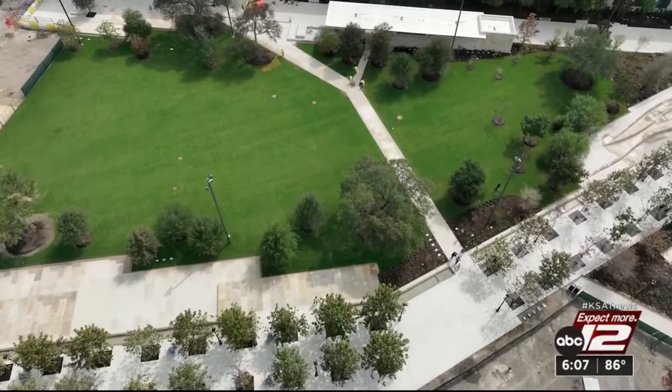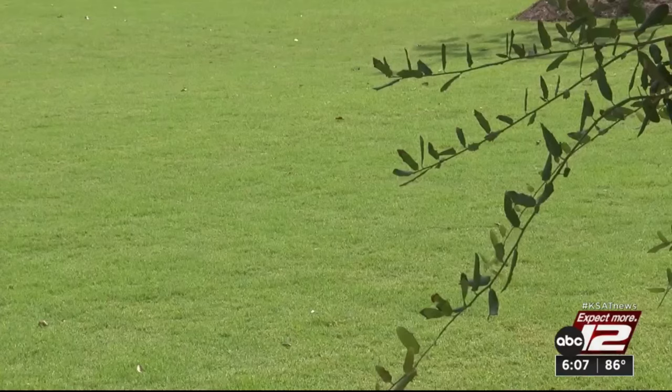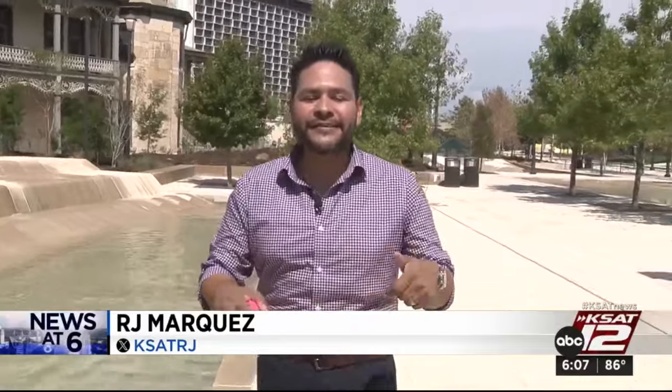The Great Lawn was made for people to come with their big picnic blankets and enjoy the beautiful green grass that we will have year-round. We all know it's been very hot this summer here in San Antonio, and Civic Park has several trees and a lot of shade for everyone that wants to come out.